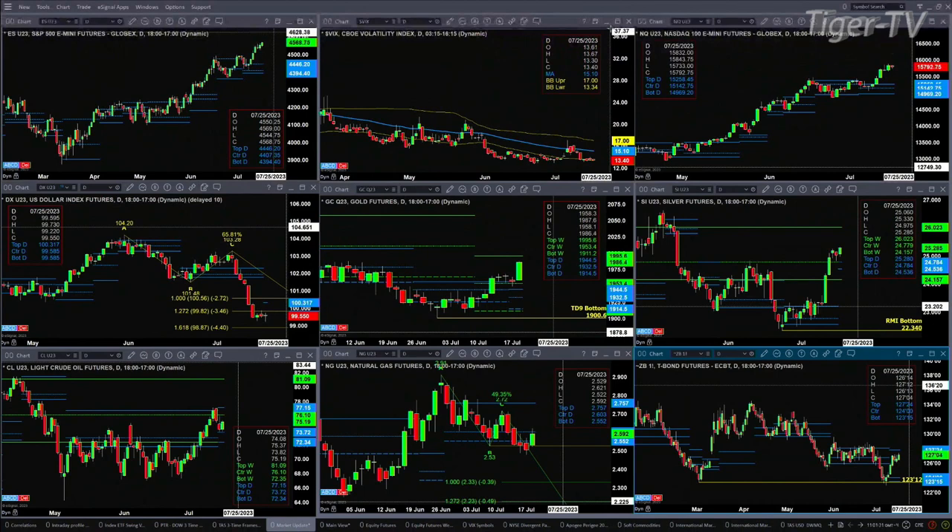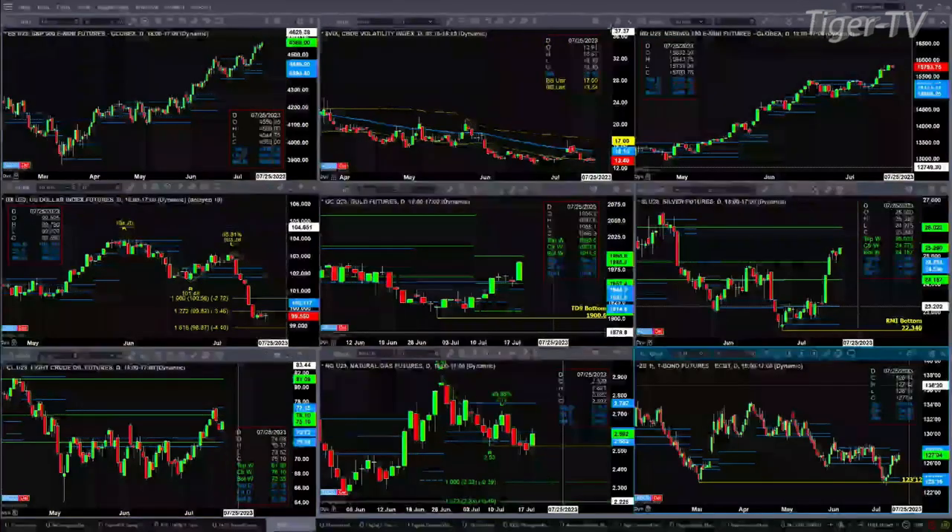The U.S. Dollar Index may form a TD9 count pattern tomorrow. We'll have to come back and take a look at it. But if we were to see a bowler's reversal candle today — you could see a hammer candle — that would confirm a buy-the-dip pattern.